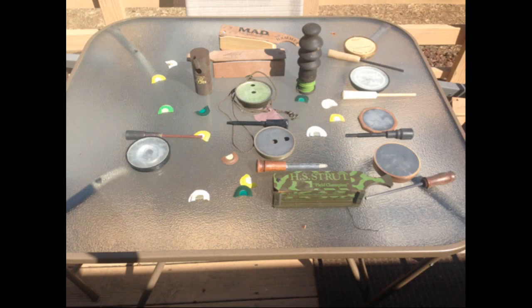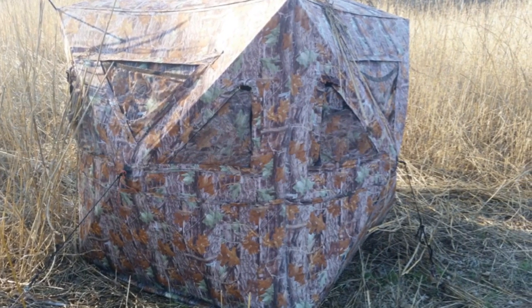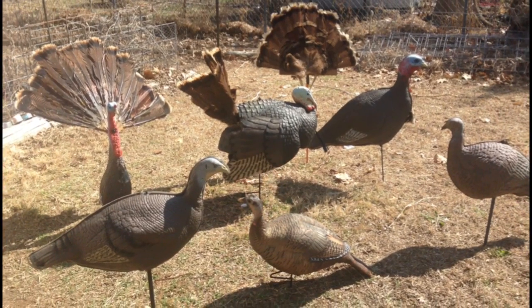I have calls of all kinds and buy more regularly. I have enough pop-up blinds to host a sizable Boy Scout campout. My storage shed has enough turkey decoys for me to start my own store.